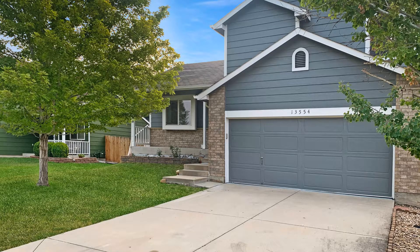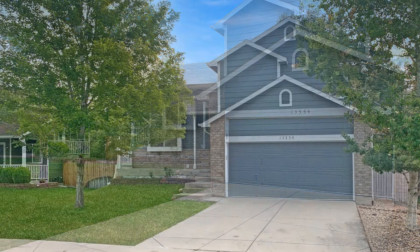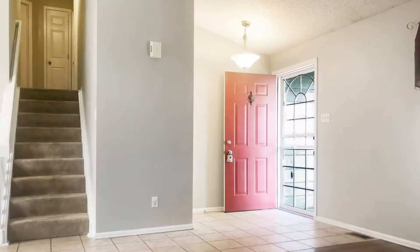This beautiful home will surely amaze you. It is situated in a nice location that is close to shopping centers, trails, and restaurants. It is also located with easy access to Interstate 25. This home features approximately 1,533 square feet of living space.